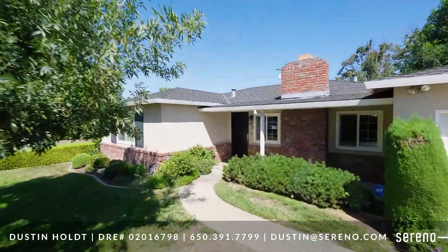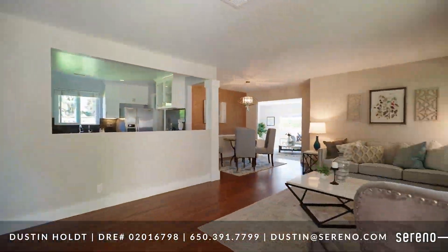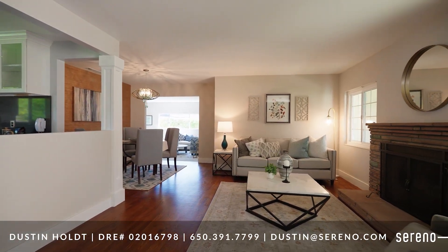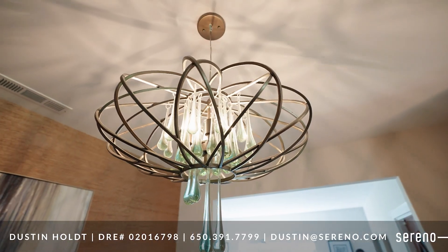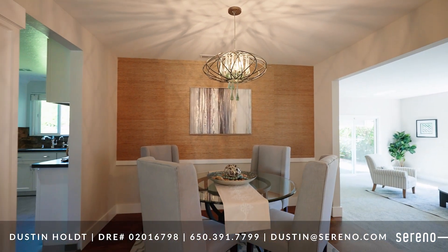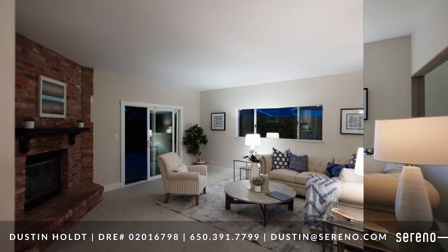Come on inside and let's take a tour. Entertain friends in the spacious living room with recently refinished hardwood floors that adorn the rest of the home. The open floor plan includes a dining room with an elegant chandelier, and an attached 290 square foot bonus room with a sliding door that opens up to the backyard.